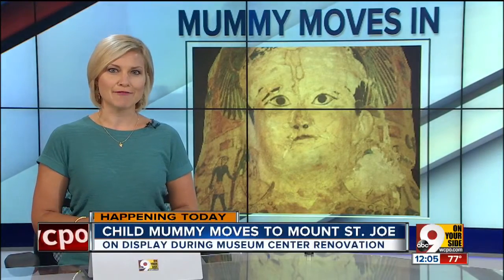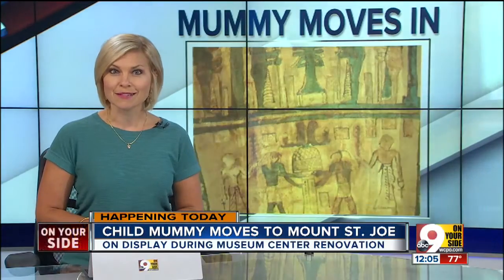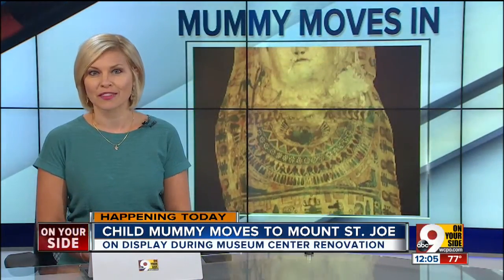Students at Mount St. Joe University have a new classmate today. Umi is a child mummy. The exhibit is being relocated from the Cincinnati Museum Center because of the restoration going on there.